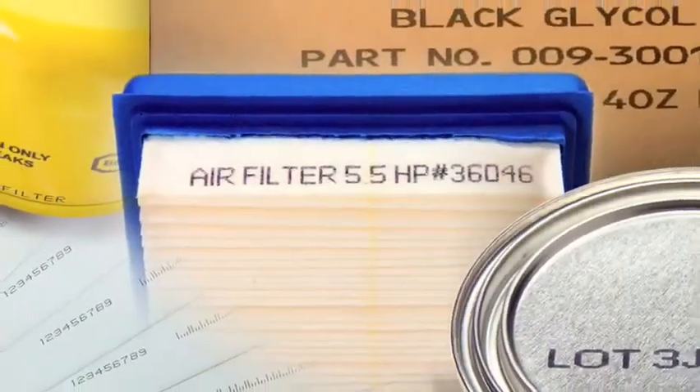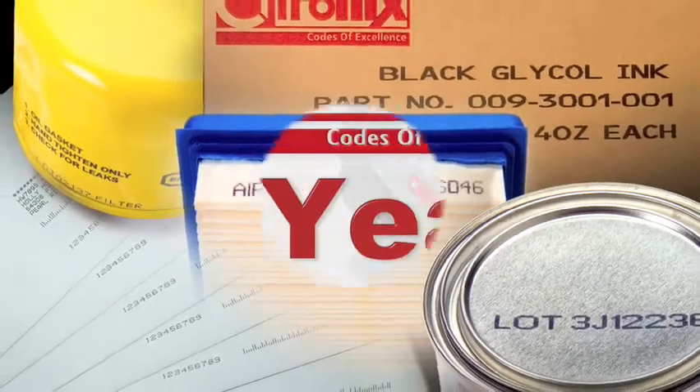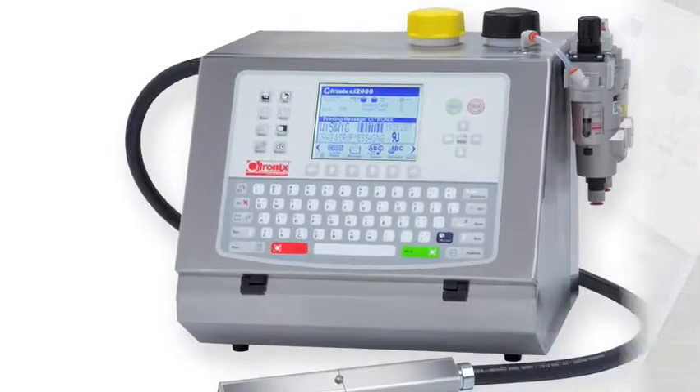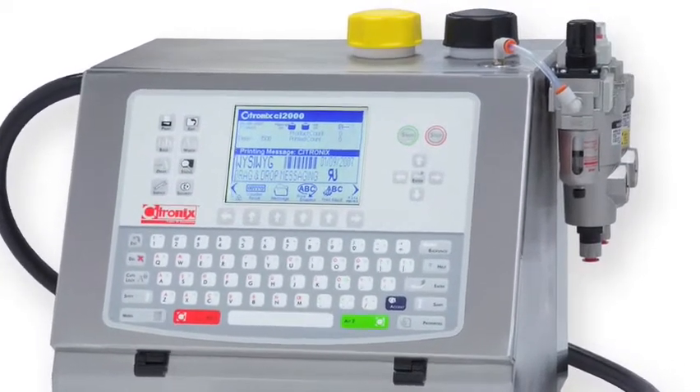What makes Cytronics unique? It's our dedication to innovation and reliability. The CI series systems are backed with a two-year limited manufacturer's warranty. Let's take a look at some of the innovative features that highlight our printing systems.